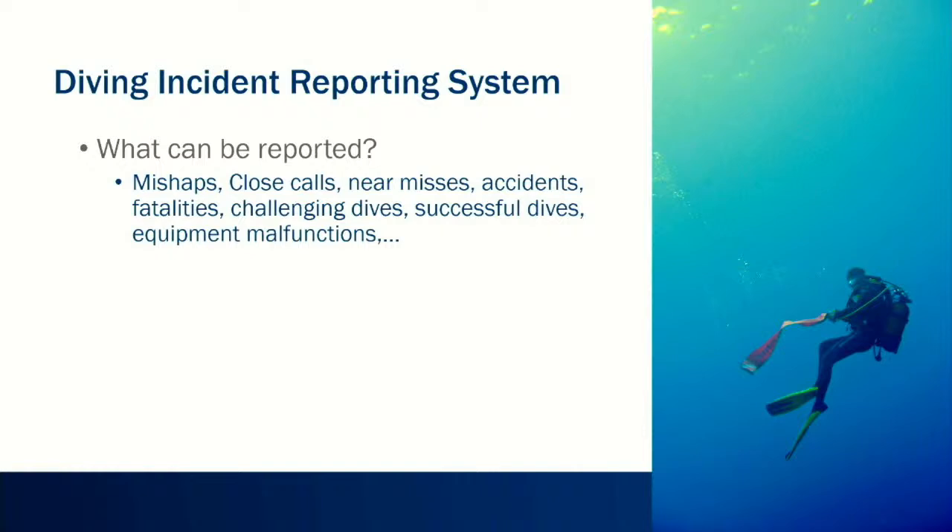We're really proud that the system is independent of your experience level, doesn't depend on your DAN membership, and is completely independent of your training agency. So what can be reported? Basically anything that goes wrong — anything you didn't expect: mishaps, close calls, near misses, accidents, fatalities, challenging dives, successful dives that didn't go exactly to plan, or equipment malfunctions. We are collecting everything.